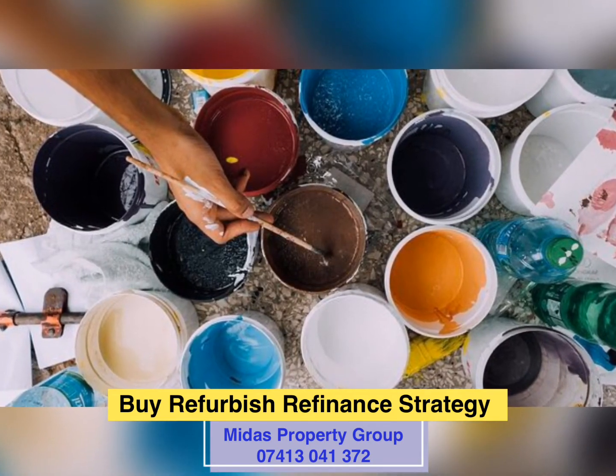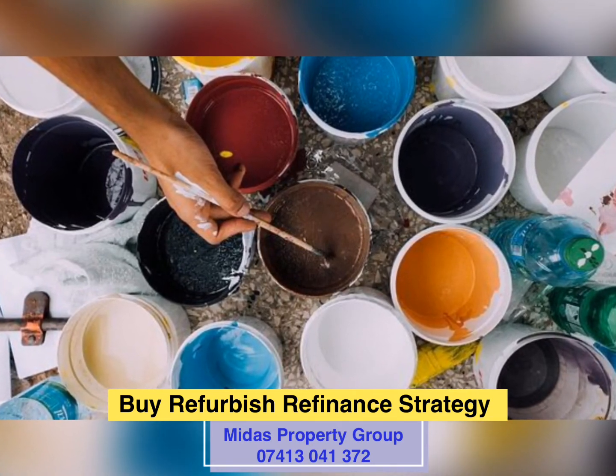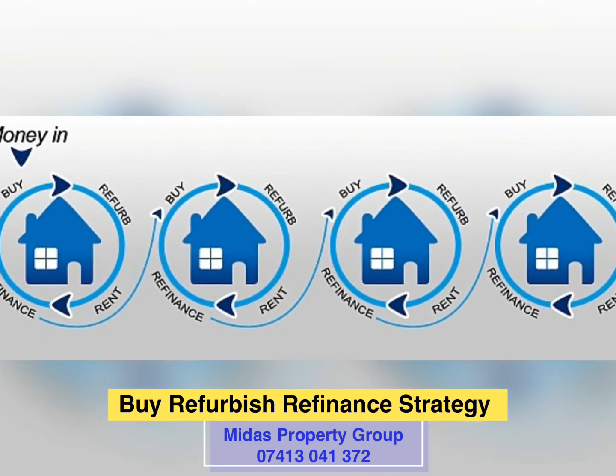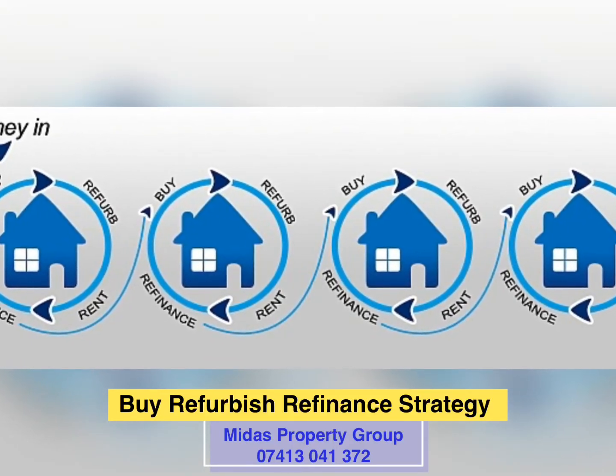With this strategy you purchase properties, undertake a refurbishment before refinancing them, and then you recycle your money back out. By adding value to a property through a refurbishment, landlords are able to remortgage and recycle their original deposit to buy further properties.